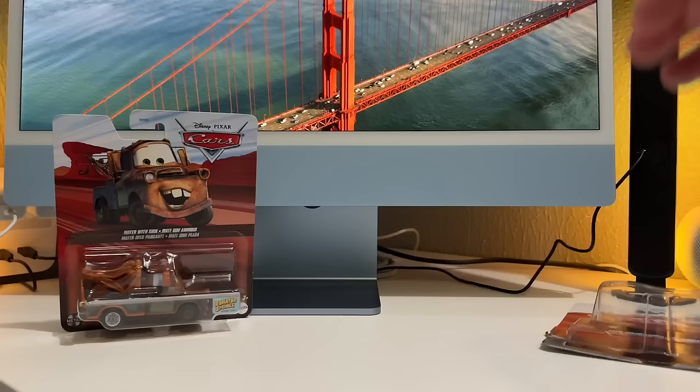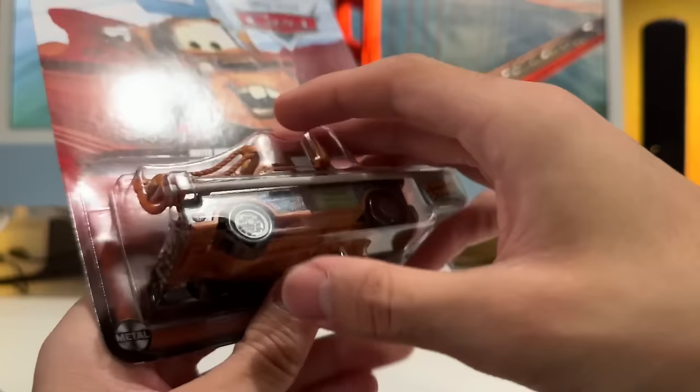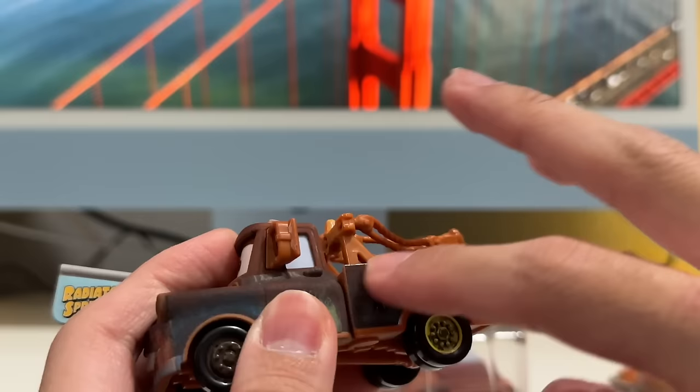Mater with Sign - I've been hearing that this one does not have a metal back, which would be a first for Thailand since they're the ones who upgraded Maters from plastic backs to metal backs. Let's see how true or false that is. Wow, yeah, it's plastic. That is a huge - what the hell - I don't see why they would make this plastic.